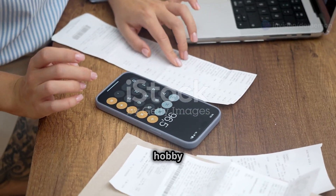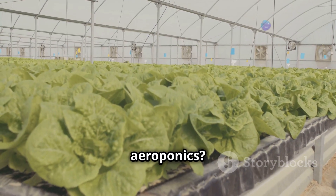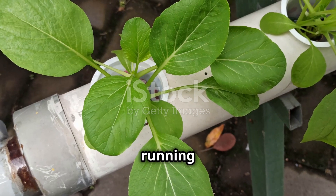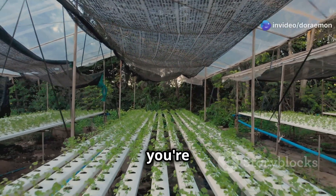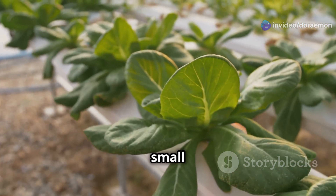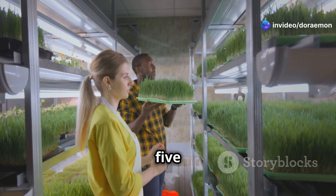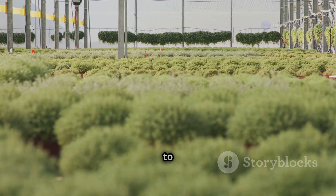Let's talk about money. For small-scale hydroponics, a basic DIY Kratky system can run as little as $10–$50. A more advanced NFT or DWC setup runs around $100–$500. For aeroponics, a basic DIY small tank system costs about $200–$500, while a medium-sized aeroponic tower runs $500–$2,000. Large-scale commercial aeroponic farms require a significantly larger investment.